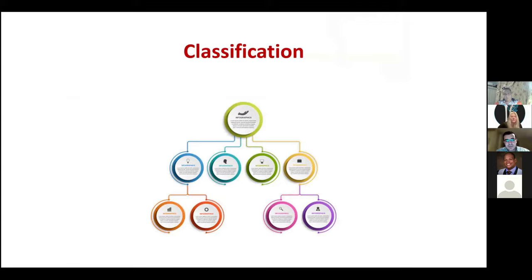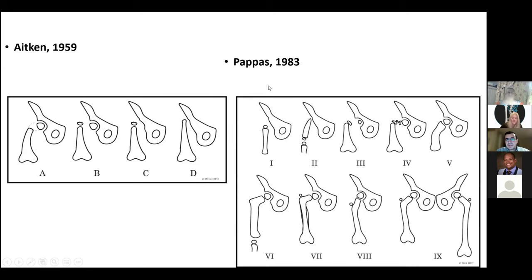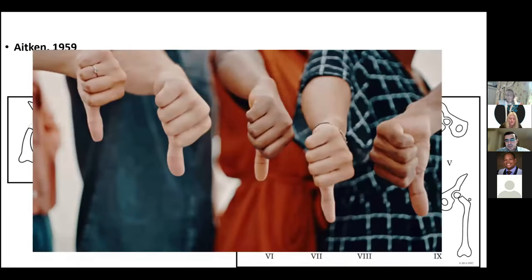Classification is complex — don't worry if you can't fully memorise it, but it guides treatment. Historical classifications include the Aiken classification (1959), classifying into A/B (good acetabulum) and C/D (poor acetabulum), and PAPAS (1983), which is more complex. Neither dictates treatment and neither is in current use.